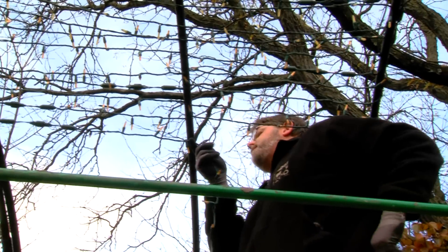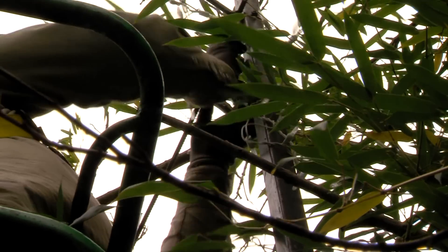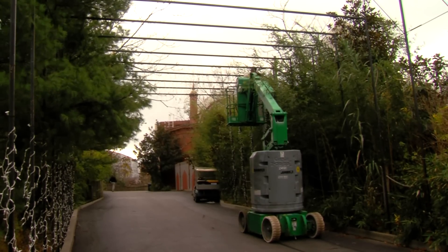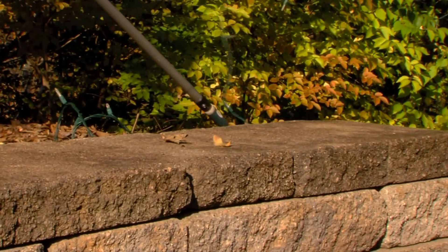We have a team of 20 people that hang lights starting August 1st. They're all over the zoo — more than 2 million lights. A total of the strands: 237 miles of lights. That's all the way from Cincinnati Zoo to the Knoxville, Tennessee Zoo. So it is a lot of lights — 100,000 strands of light, if you can picture that.